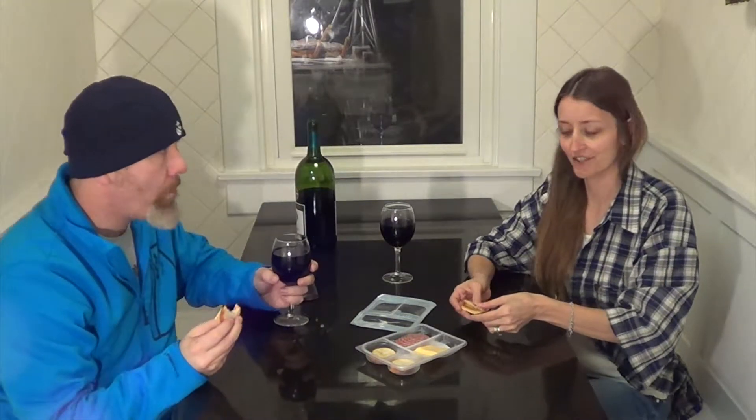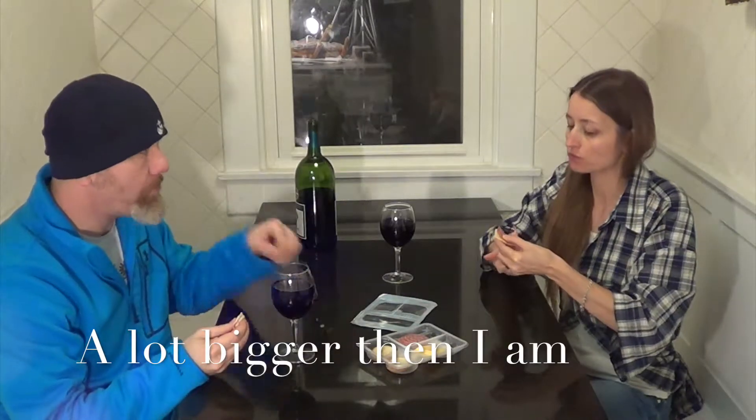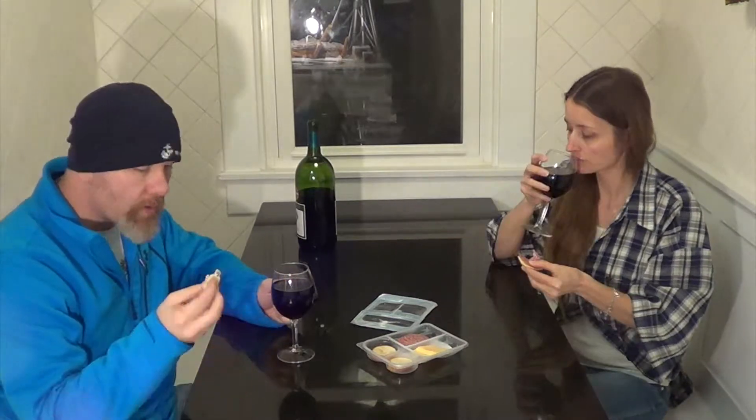I'm not as adventurous as I used to be with my food. The crunchy thing is all crummy. These are really good — they are good. Great little cheesy meaty breadie snack for wine.